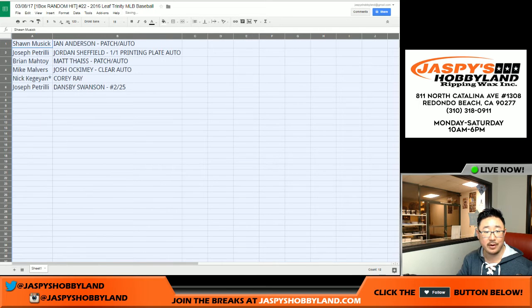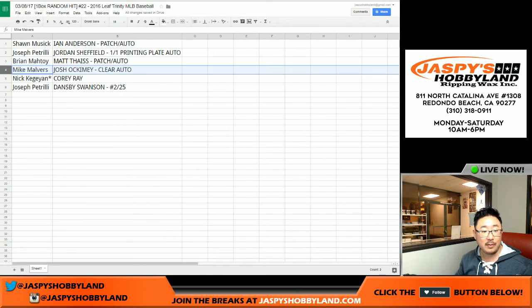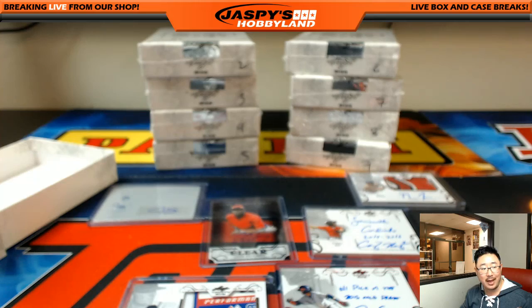This was a great box. Sean, there you go — Ian Anderson patch auto coming your way, top pick for the Braves. Joe P — Jordan Sheffield, Dodger. Joe Mojo — 1-of-1 printing plate auto, pretty plate auto. And Brian Matoy — Matt Tyus patch auto, nice. Mike Malvers, you got the clear auto of Josh Ockamy, very cool. Nick Kay with the Corey Ray. And Joe P with the Dansby Swanson, 2 out of 25. Not too shabby at all.